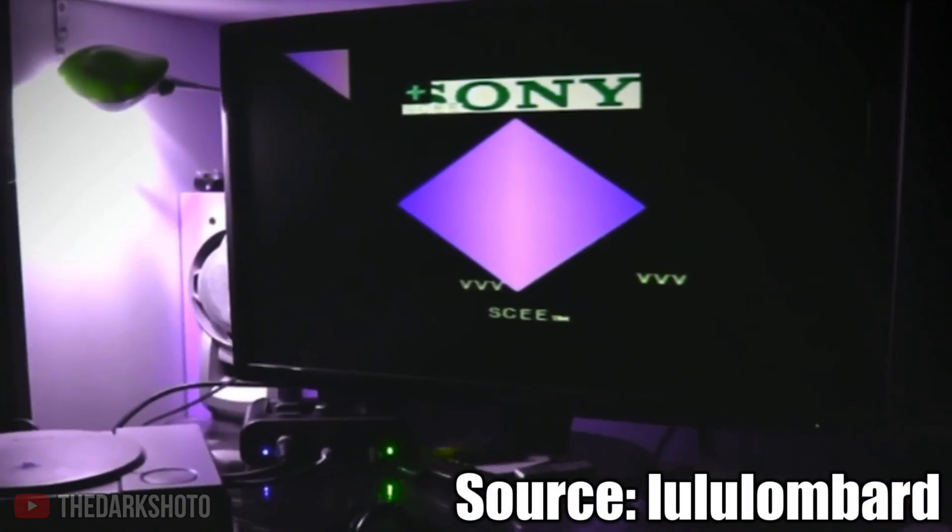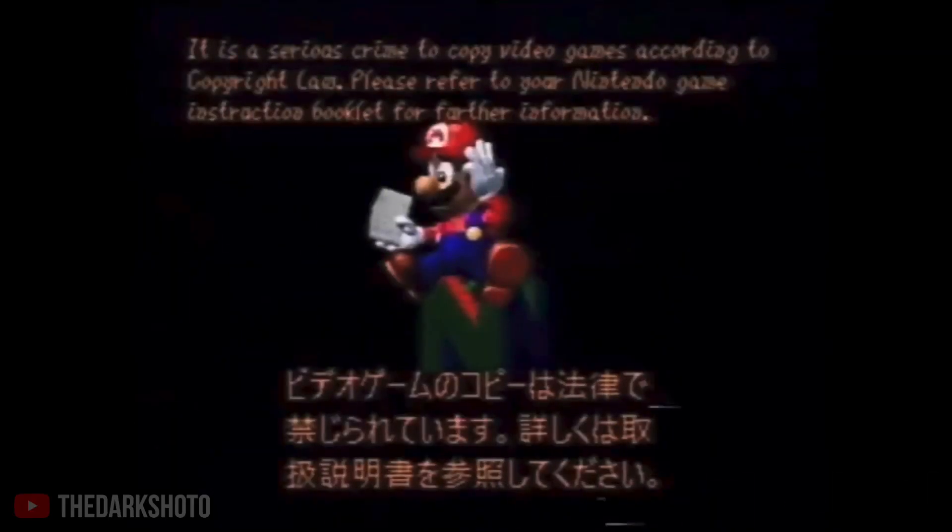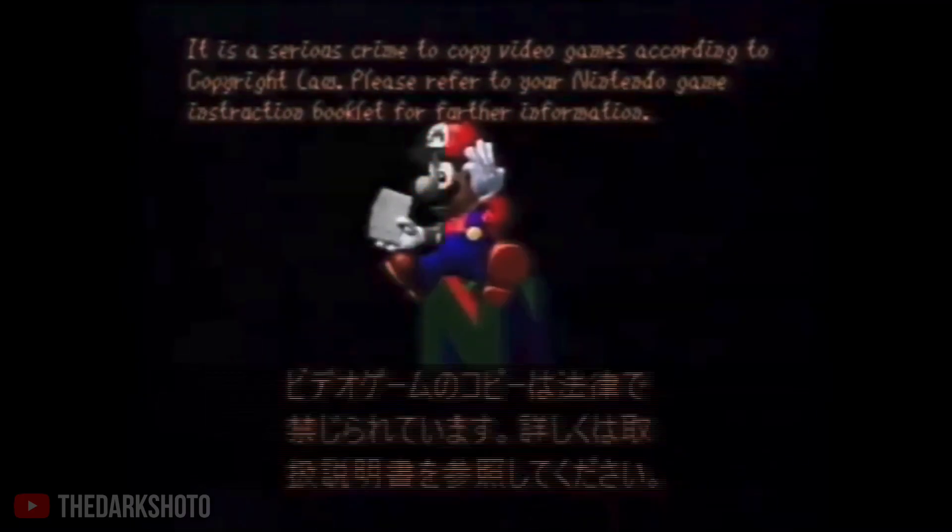So now you know, this screen shown to you after reading a disc isn't done on purpose to scare the player, or done to be an anti-piracy screen. It's just another big error.